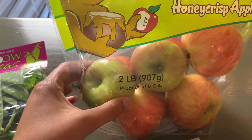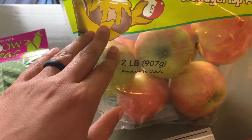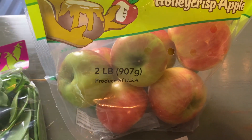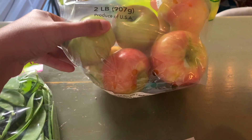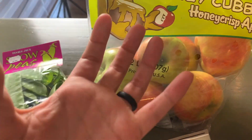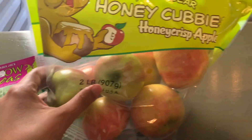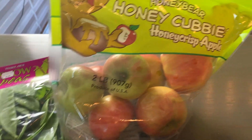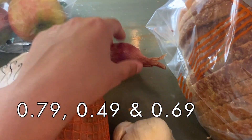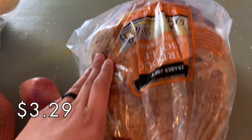You get a two pound bag and I believe it was around three dollars, which felt like a good deal because the other Trader Joe's honey crisp apples are a little over a dollar each and they are huge. Sometimes I have a hard time finishing a really big apple, so I feel like these little bite-sized ones will be good. Then just for some recipes we grabbed an onion, garlic, and shallot, and for the grilled cheese we got a loaf of sourdough.